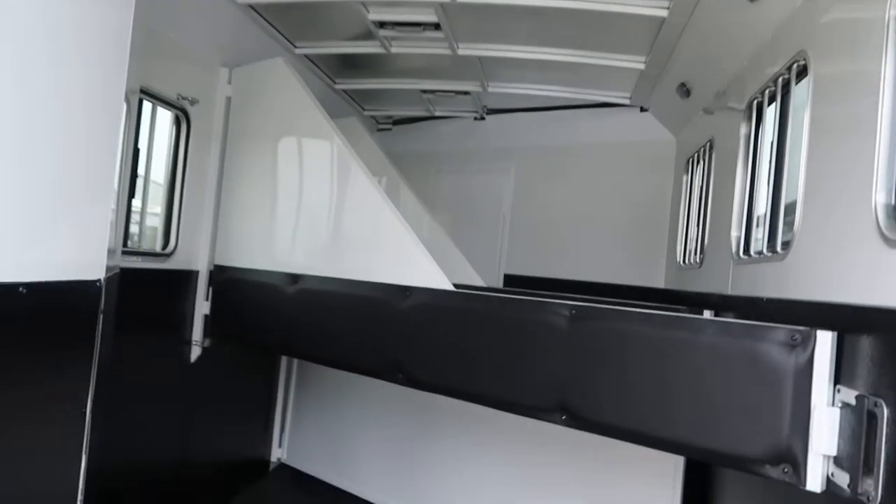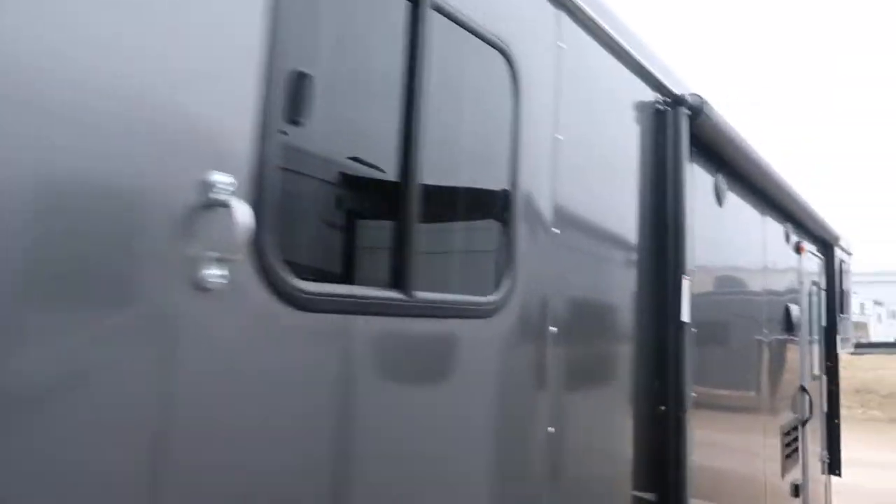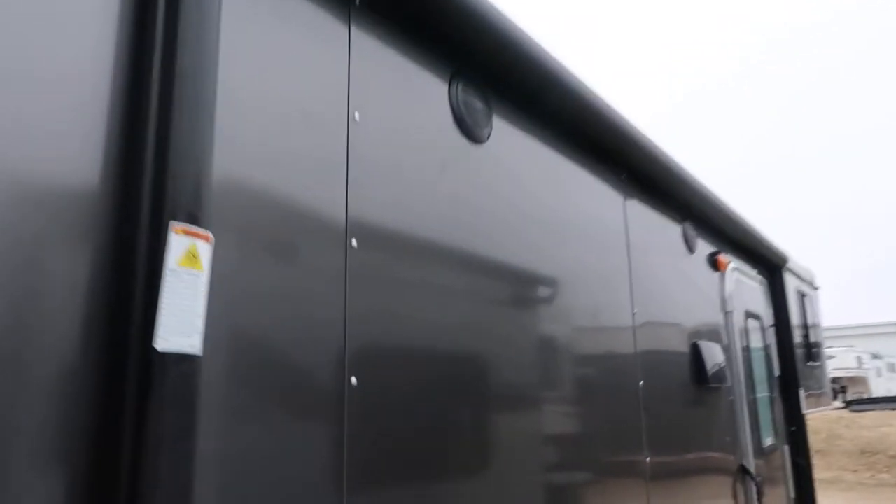Rear collapsible tack, stud stall in the front. Lined and insulated walls. Power jack. Power awning. Aluminum wheels.